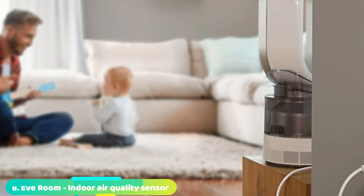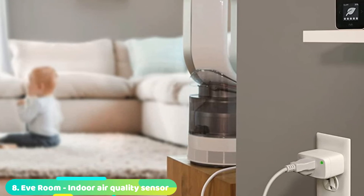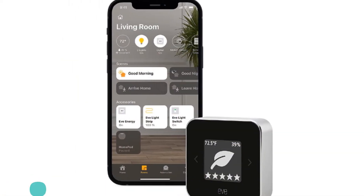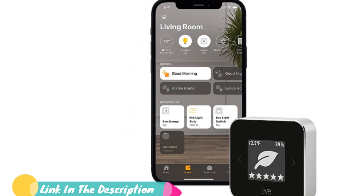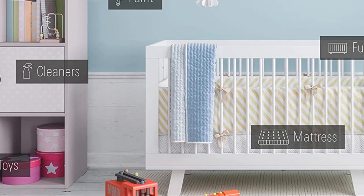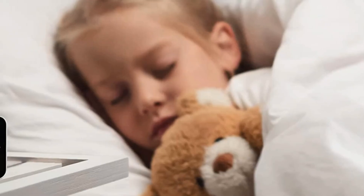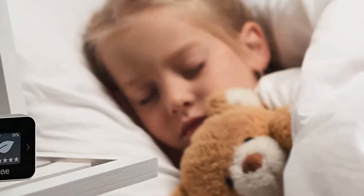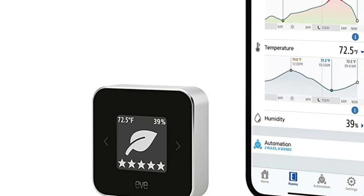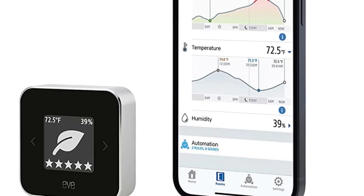The number 8 position is held by the EVE Store Air Quality Monitor. EVE Store is well-known for providing several security and home needs including lighting solutions and air quality monitors. This product is capable of measuring volatile organic compounds, humidity levels, and temperature. The application is compatible with iOS and iPad, and it works well with Bluetooth Low Energy thread. It comes with a built-in micro USB and rechargeable battery. On a complete charge, the battery will last for almost 6 weeks.